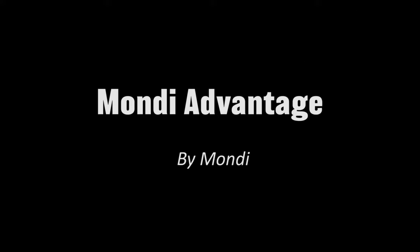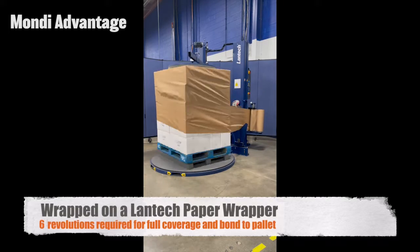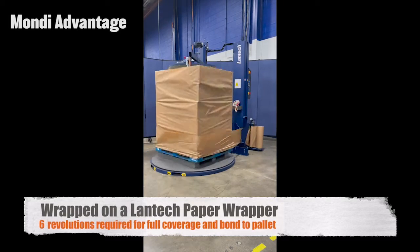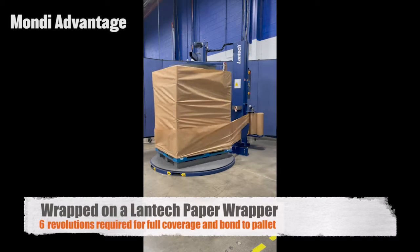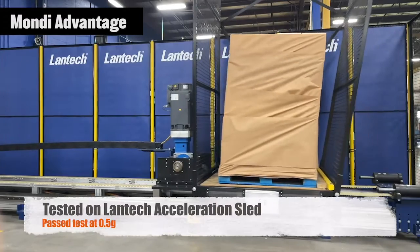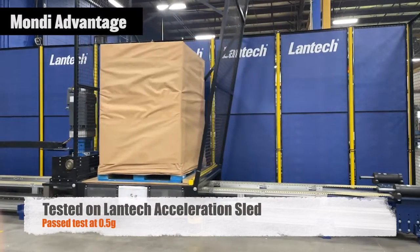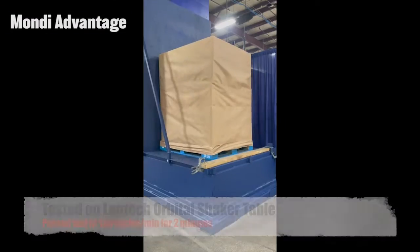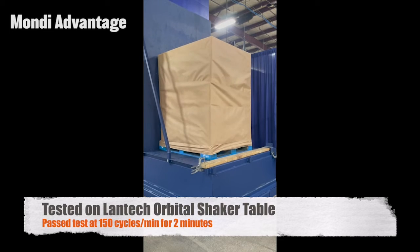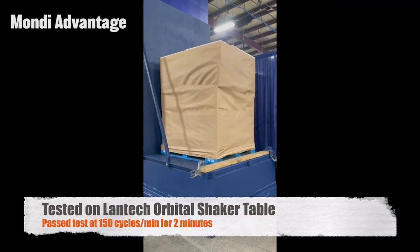The second, Maundy Advantage, is shown wrapping the selected mid-weight carton load with six revolutions of paper at 40 pounds of tension and passing the acceleration test to 0.5 G's. Passing the shaker table at 150 cycles per minute for two minutes.